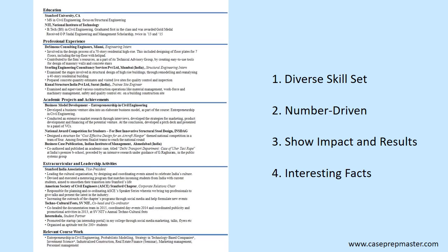Key point number three — show impact and results — is another area where this candidate did not do well. He did not show that he made much impact in his internships and academic projects. For example, he could have written that at DeSimone Engineering he reduced the cost of construction for the client by 25% using an innovative design, or that using rigorous planning he completed the design phase using 15% less time than required. Those results — 25% cost reduction, 15% time reduction — are what recruiters look for.